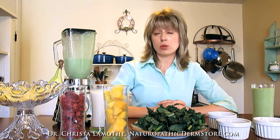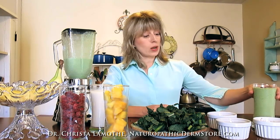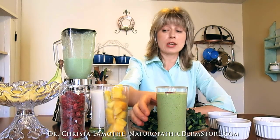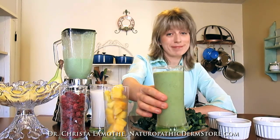You can use it for breakfast, for lunch, or as a healthy snack. It's delicious and I hope you can try it. Enjoy it — here's what it looks like in the final result. You fill up your glass and you have a delicious green smoothie, and you can top it with a raspberry. Enjoy.